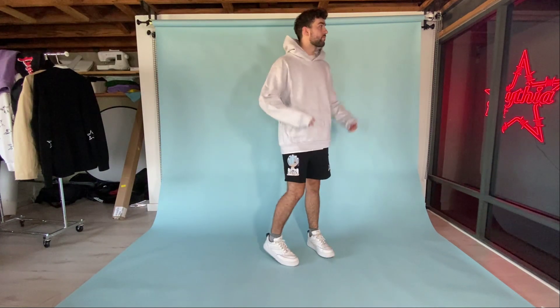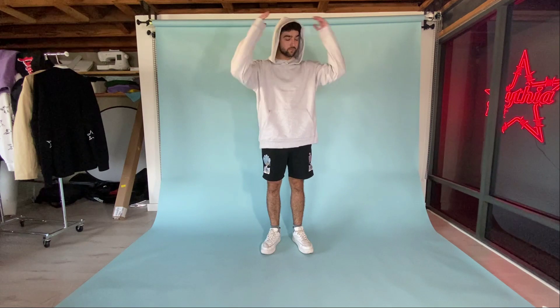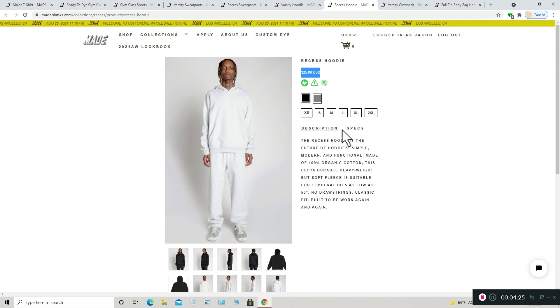Next is the Recess Hoodie. This silhouette fits more into the streetwear vibe with the no-drawstrings look. This hoodie is 450 GSM, or about 16 ounces, and is warm as hell — you can really feel the weight when wearing this. The exterior and interior feel super soft. It's definitely the highest quality cotton fleece blank I've ever felt. Here I'm wearing a size XL. It looks a bit more oversized than the Varsity hoodie, but still works as an oversized piece. This hoodie is $25 wholesale — $5 more than the Varsity for slightly thicker material and no drawstrings, which some people prefer for a streetwear look. This hoodie comes in black and ash gray only.